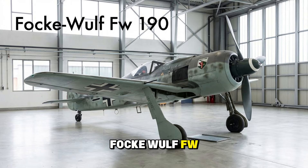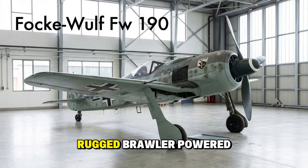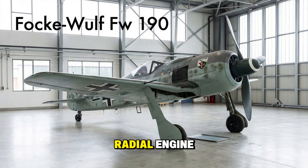The Focke-Wulf FW 190, the Würger or Shrike. When this appeared over France in 1941, it shocked the Allies. A rugged brawler powered by a massive radial engine, it could take a beating and keep flying. Known by Allied pilots as the Butcher Bird, it was heavily armed and incredibly fast at low altitudes. It gave the Luftwaffe a crucial alternative to the liquid-cooled Messerschmitts.